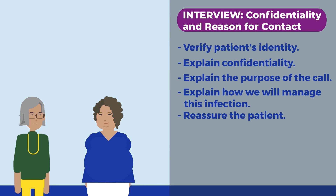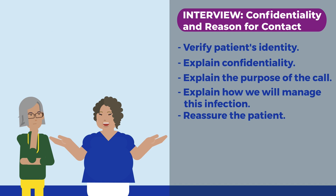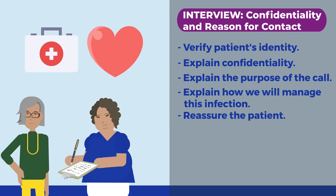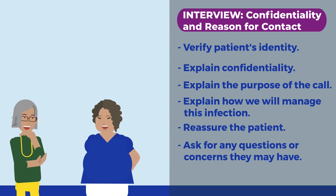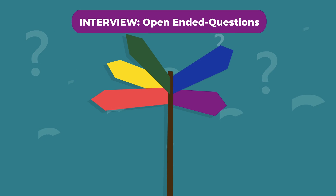It is important to help the patient understand the role of DIS in stopping the spread of this infection. Also, share how important they are in participating in a partner services interview. Both of you can help find other cases and ensure they receive the appropriate care. Always address any questions or concerns the patient may have about this infection. Asking open-ended questions helps to enrich the conversation and leads to more information.